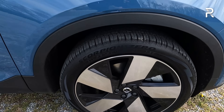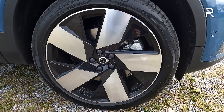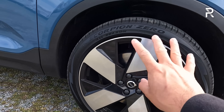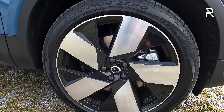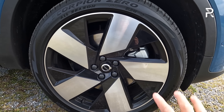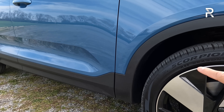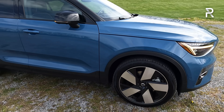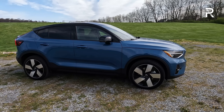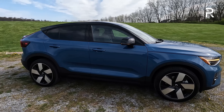The C40 Recharge only comes as the Ultimate trim, which means you get beautiful-looking 20-inch wheels wrapped in 235/45-width tires in front and slightly fatter 255s in the rear — Pirelli Scorpio Zero all-season tires. The brakes look nice, though I wish Volvo had painted the calipers. These are among my favorite-looking wheels in the segment. It has the requisite black cladding around the lower side panels and just under 6.5 inches of ground clearance — you're not taking this off-road, but it gives a more SUV stance versus the Ioniq 5 and EV6, which feel more like hatchbacks.